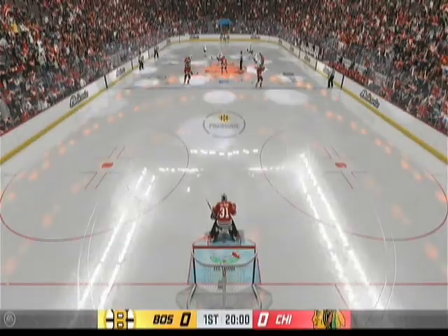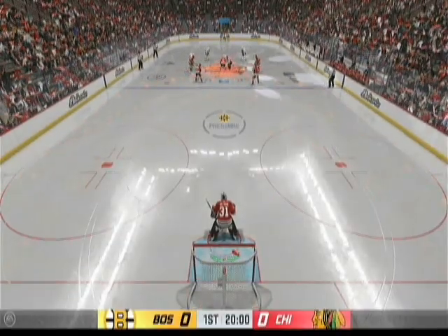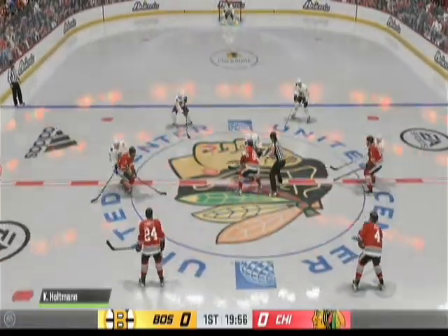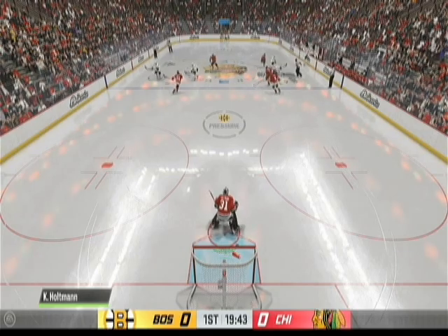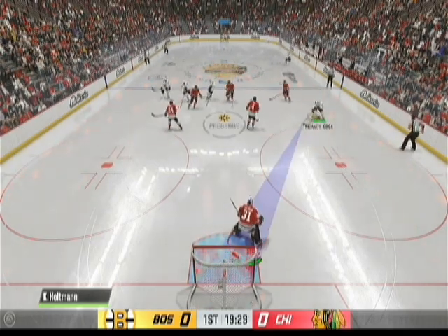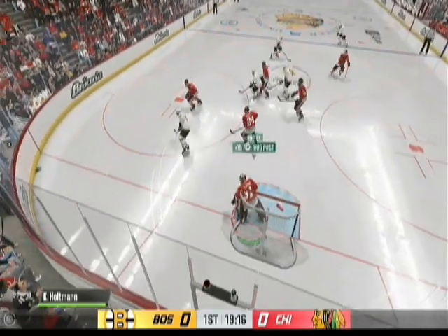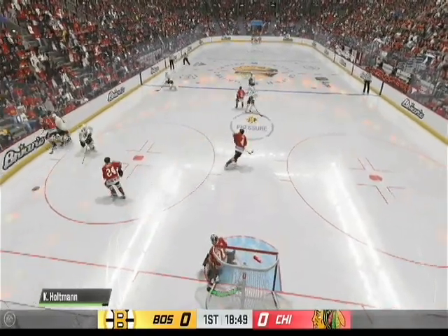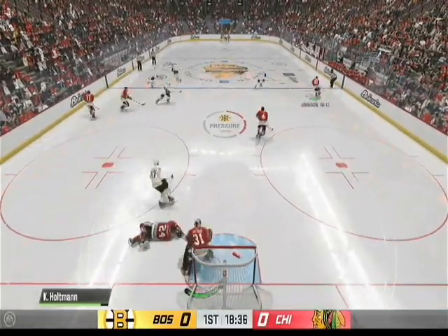Both teams are lined up and we are set to get things going. The Browns have won the draw and we are now underway. Fires it! Can't get it to go. Chicago's got a hold of the puck now.